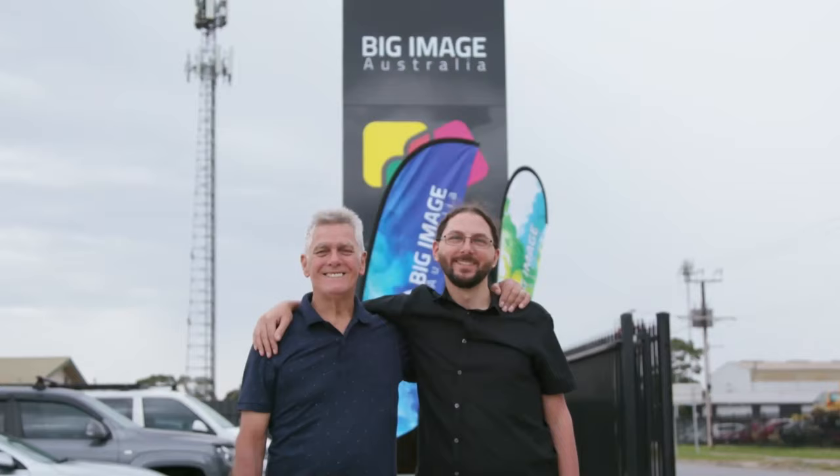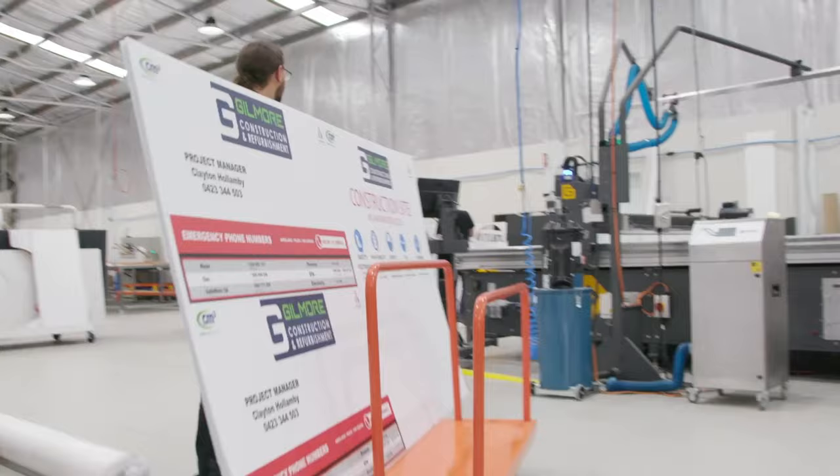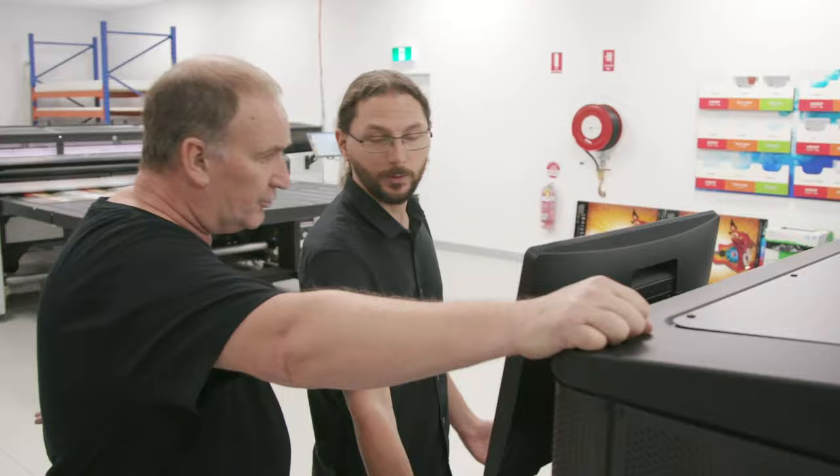I took over the business from my father two years ago with the goal of expanding the company and propelling Big Image Australia forward. We've been in our new factory for five months now — twice the size of what we had before — and it has room for us to grow.